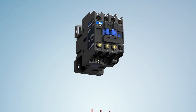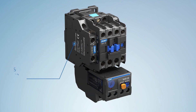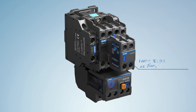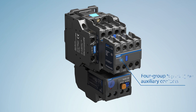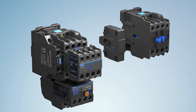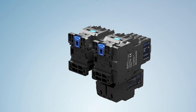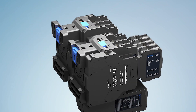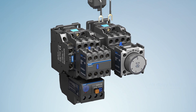Feature 5: Complete accessories, including the supporting overload relay, side-hanging auxiliary contact, two-group and four-group top-hanging auxiliary contacts, mechanical interlock, air delay head, and surge suppressor.